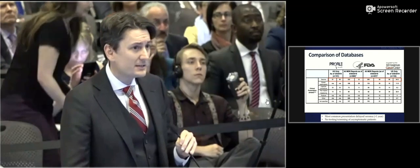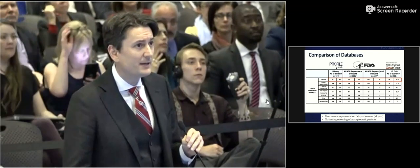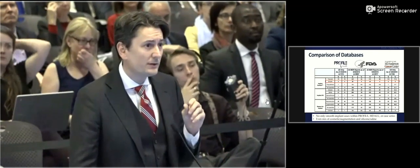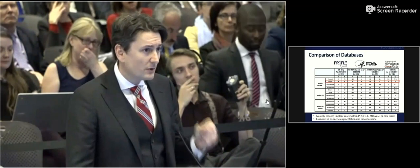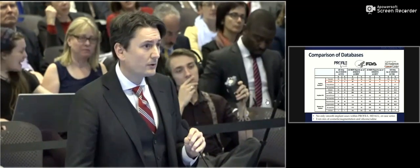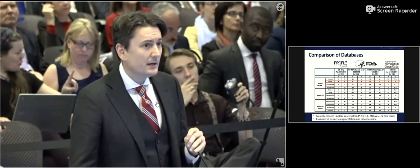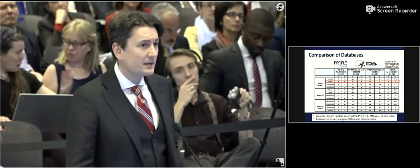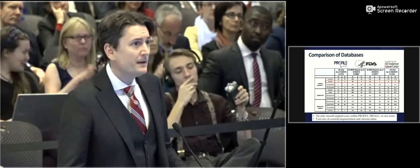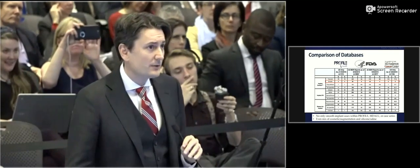There is no testing or screening for asymptomatic patients. Smooth implants have been reported in both profile and FDA data, but it's important to note that no smooth-only implant cases have been reported in any case report or case series to date. There is an even mix of cosmetic and augmentation cases, and an even mix of silicone and saline, as well as augmentation and reconstruction.